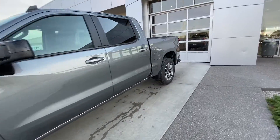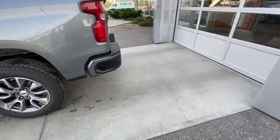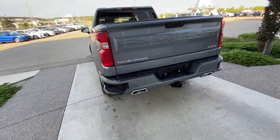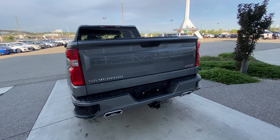Making our way to the rear, we have rear tinted privacy windows and remote start equipped. At the back of the truck, there's a color-matched rear bumper, dual chrome exhaust tips with a trailer tow package, as well as the RST branded tailgate and LED brake lights.